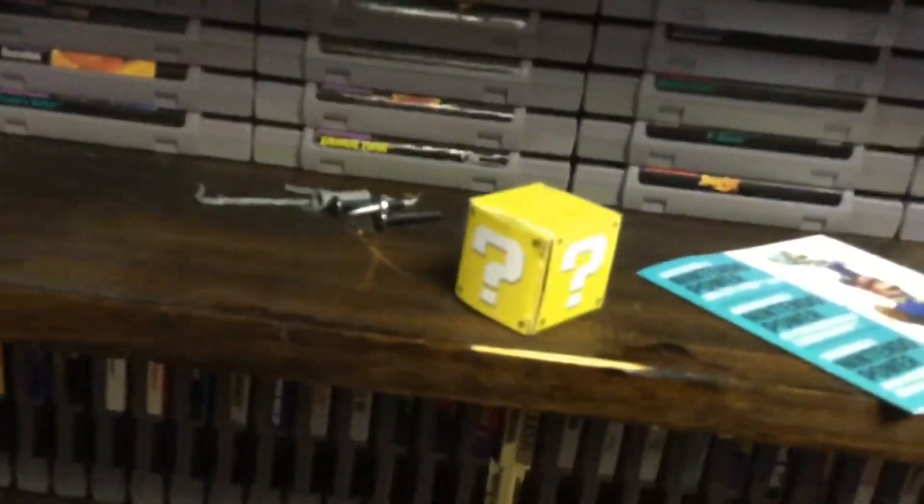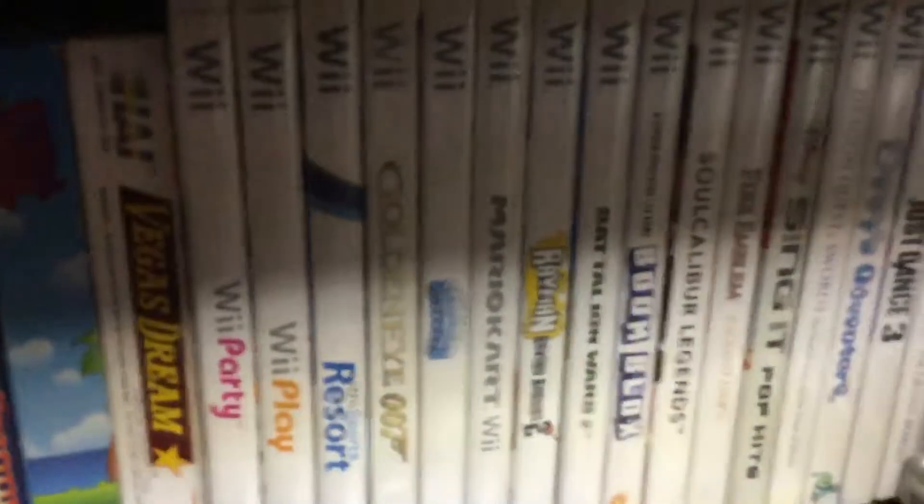They're blocking our Wii U games. And Mugman is blocking our Nintendo 64 games. We have a lot of Nintendo 64 games, but I just don't know a lot of the ones that we have. There are some boxes for Nintendo 64 games. Then we got the Wii games.